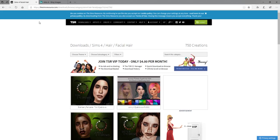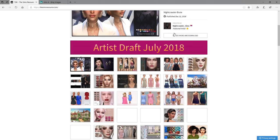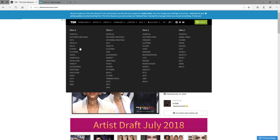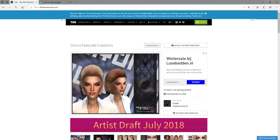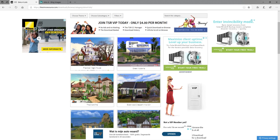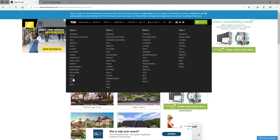So what's up guys, this is the website where I get my custom stuff from for Sims 4. Let me tell you how much I like this site. Let me get the houses because that is probably my most favorite thing from this website. Look at these houses, man, they look sick.